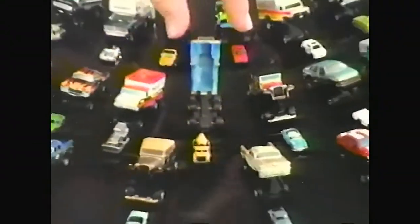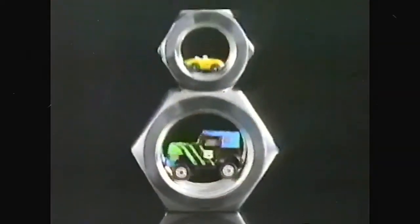Micromachine Man here! Now you can have twice the fun with the Micromachines Insiders Vehicles! There's a tiny Micromachines inside, smaller than enough, this one or this one.